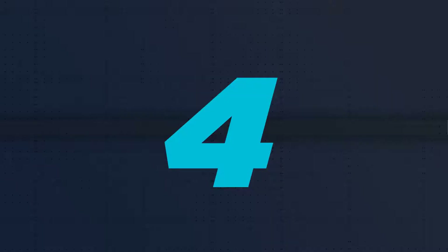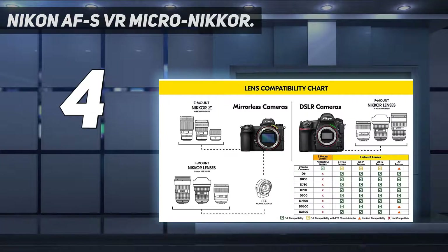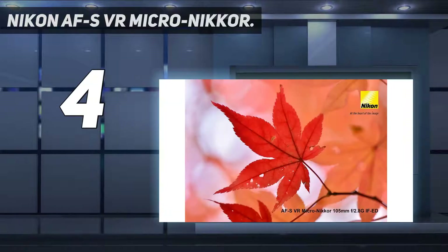Coming in at number 4: the Nikon AFS VR Micro 105mm. For those looking to kill two birds with one stone, this lens is a portrait and macro beast. Boasting excellent speed, amazing color and contrast, and great sharpness, it's a solid dual-use lens. With its focusing distance of a mere one foot, its macro shots aren't just sharp — they're in your face. Users say it's great for events and handles low light well.